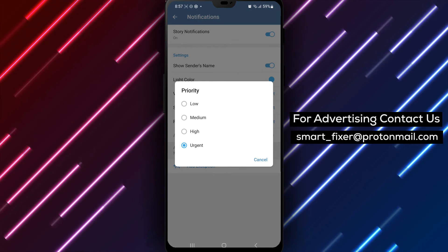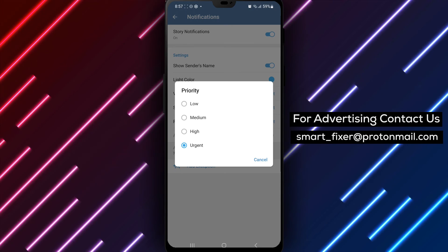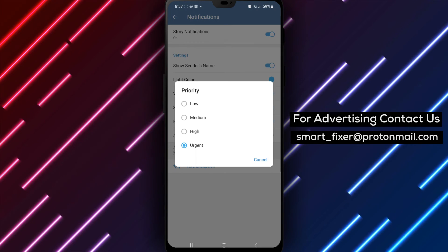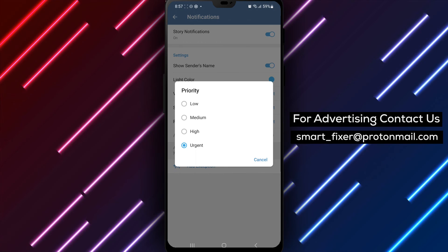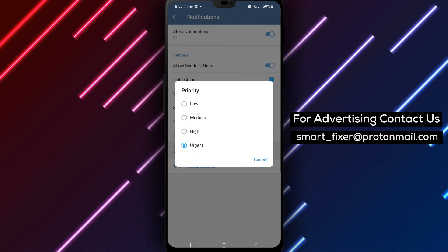By following these simple steps, you can easily set the priority of Telegram Stories notifications to Urgent and ensure that you never miss any critical updates. Setting the priority to Urgent for Stories notifications is especially useful if you want to stay on top of important information.